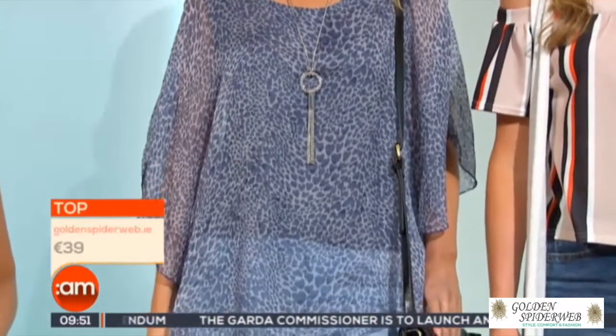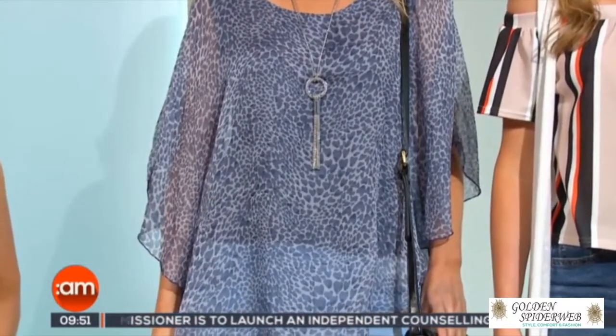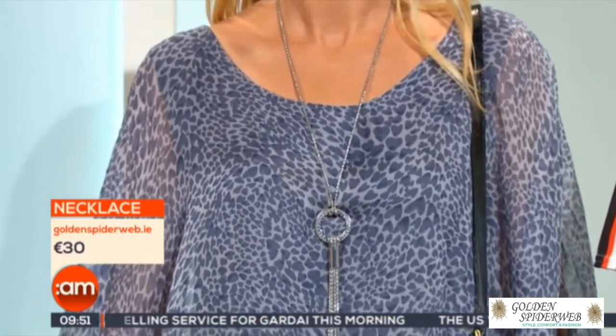This is a complete look from Golden Spiderweb, and that lovely necklace. What's great about this is it's sheer, it's soft, it's easy to wear. Our arms — the tops of our arms, which we're sometimes conscious of — are covered. So it's a really great look. The colour is lovely, it's soft up against your skin tone. A really great piece for the holidays.